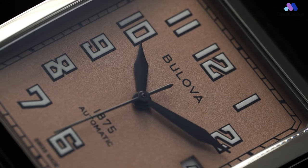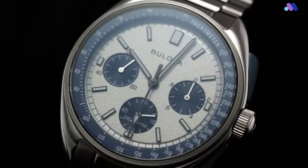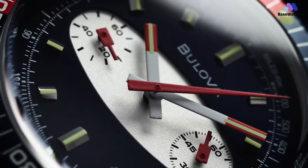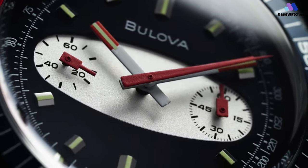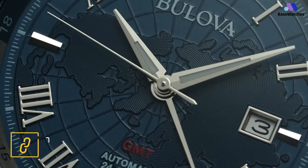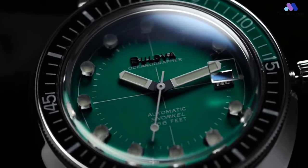Ladies and gentlemen, welcome back to Base Watches. Today, we're diving into the world of precision and style as we explore the top 5 Bulova watches for men in 2024. From timeless classics to cutting-edge designs, each timepiece on this list represents the epitome of Bulova's commitment to craftsmanship and innovation. Whether you're a seasoned watch enthusiast or someone stepping into the world of horology, our guide will help you navigate through the best that Bulova has to offer. Join us on this journey of elegance, reliability, and exceptional timekeeping. Let's explore the world of Bulova watches together.